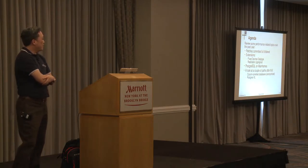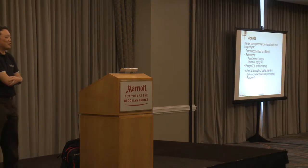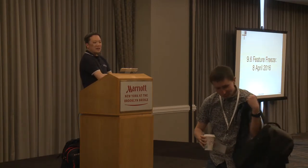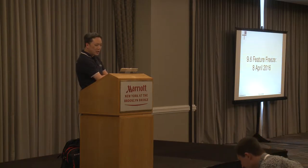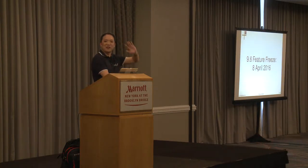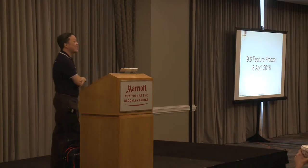I'll also pose a few paths that Postgres may take after 9.6 is released - whatever the next version may be, 9.7 or whatnot. Feature freeze is at 9.6, so anything new is going into 9.7 now.